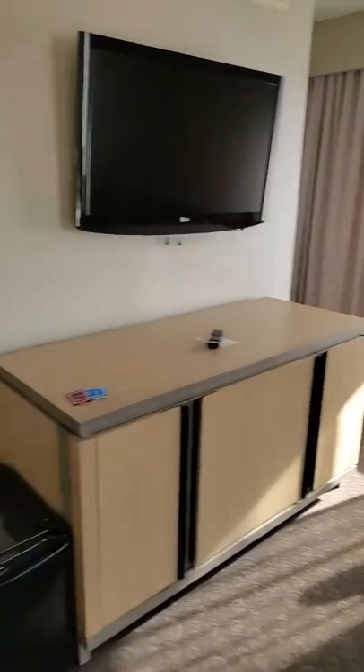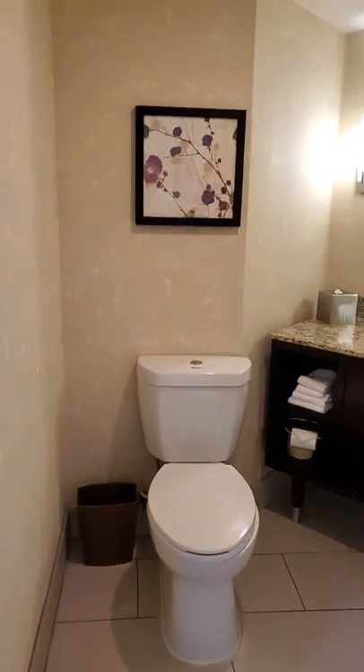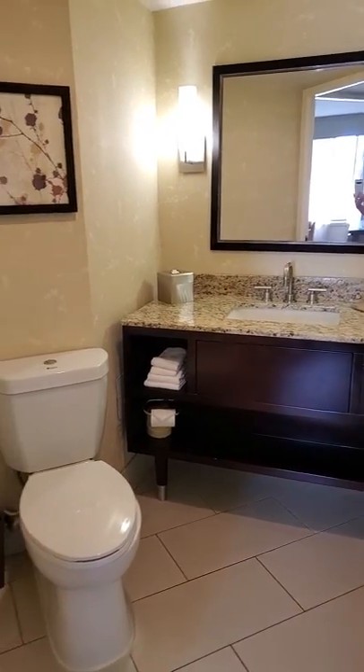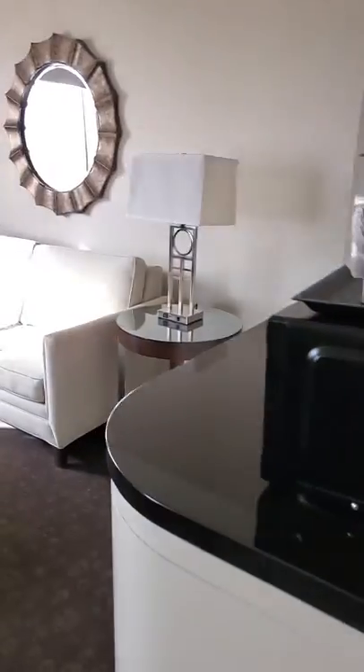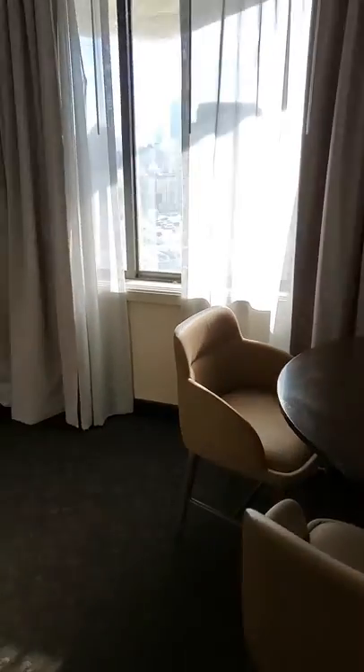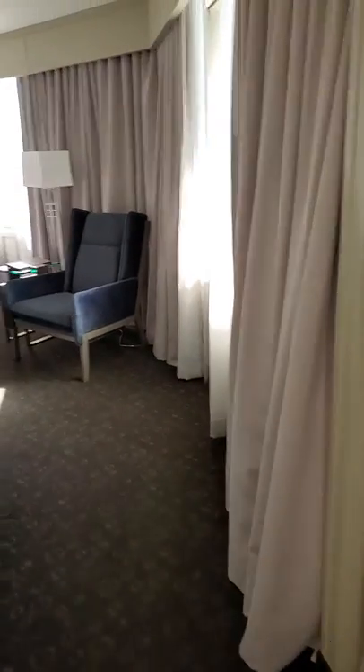I saw a door over here, which I normally don't see. Let's see what's in here. It's a half bath off of the living room area. And because I don't see a shower or anything like that, hopefully it's not the only one in the unit, but we'll find out.